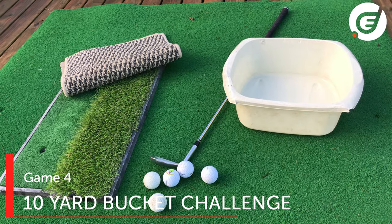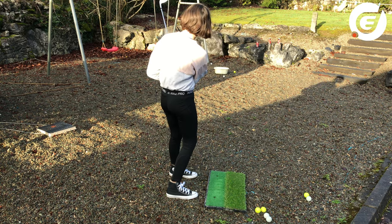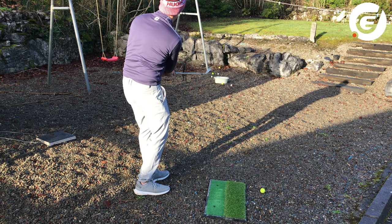And finally, remember Soccer AM and the 10 Yard Bucket Challenge? Fill a bucket or basin with water, pop it on the ground 10 yards away, and simply chip it in. I say simple, but it is harder than it looks — and sometime later, when the kids were long gone, I finally managed it!